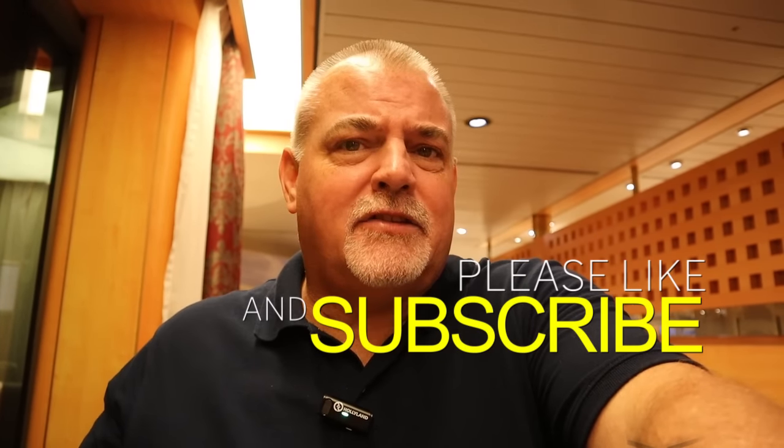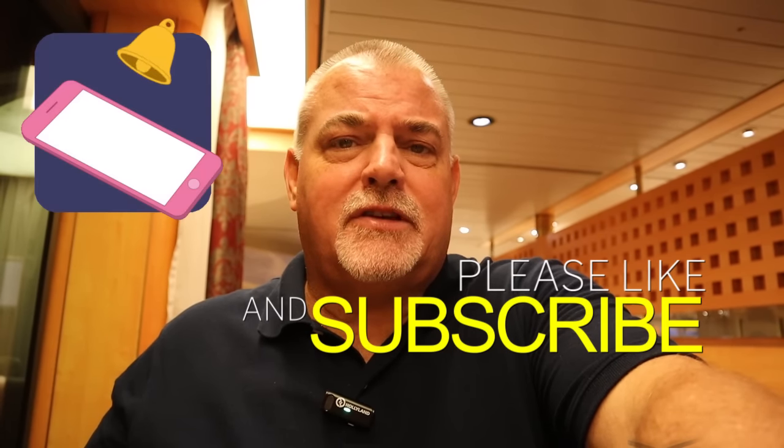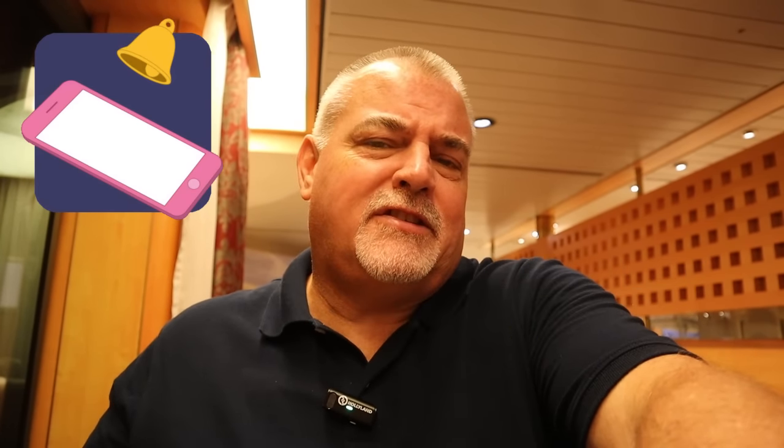I just want to stop and say cheers — appreciate you making it this far into the video. If you haven't done it yet, do us a favor and subscribe. It doesn't hurt, and it's super easy — just hit that subscribe button. Hit the notification bell so you know when new videos are coming out. Hit the thumbs up if you're enjoying the video.